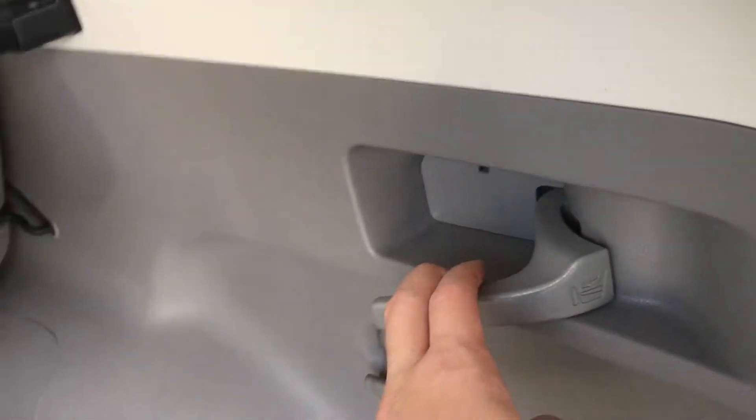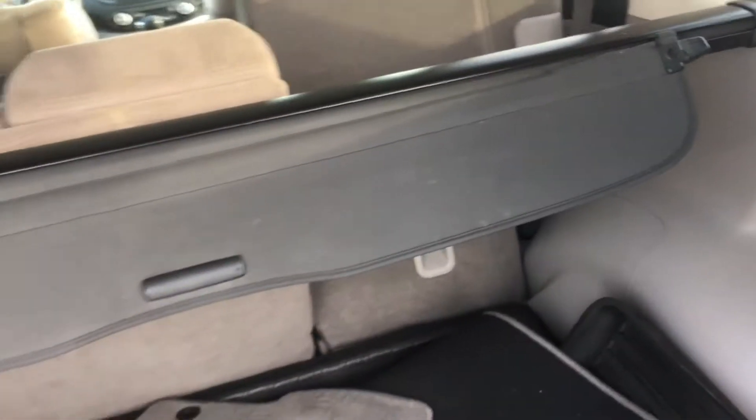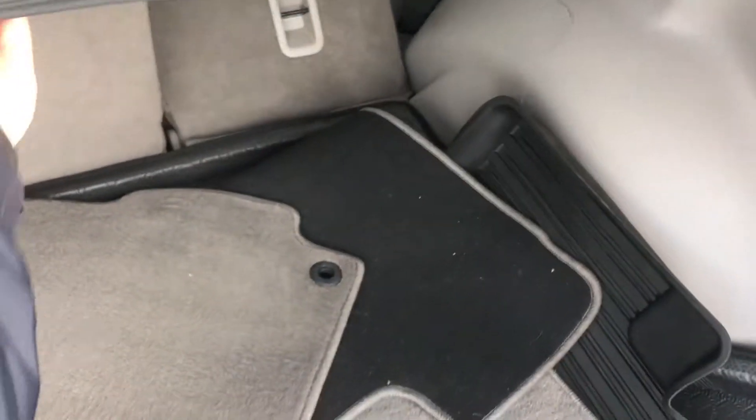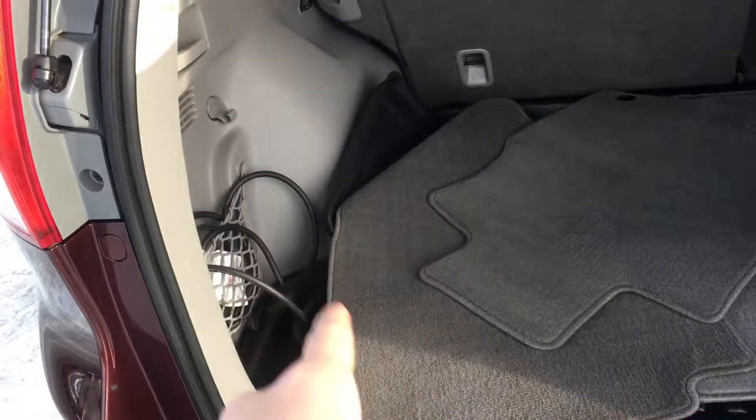You can also fold your second row by pulling on this tab. You also have a cargo liner that you can pull and hide your valuables. The block heater cord is right there as well.